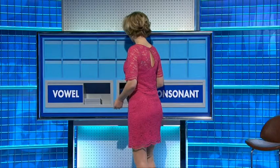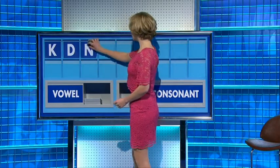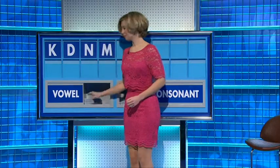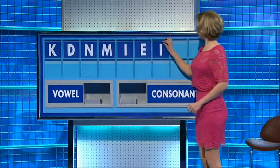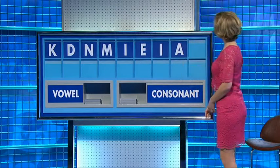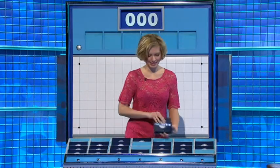All right. Can I start with a consonant, please, Rachel? Thank you, Peter. K. And another. D. And another. N. And one more — vowel. M. And a vowel. I. Another. E. Another vowel. I. Another vowel. I. A. And a final consonant, please. And a final L. And four from anywhere else, please. Thank you, Jean.